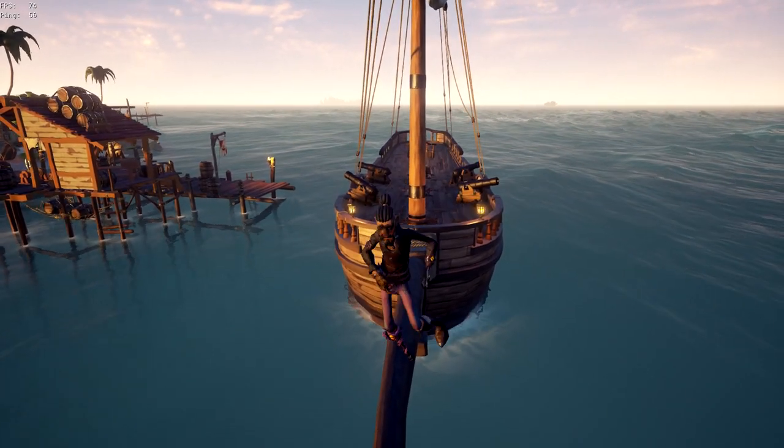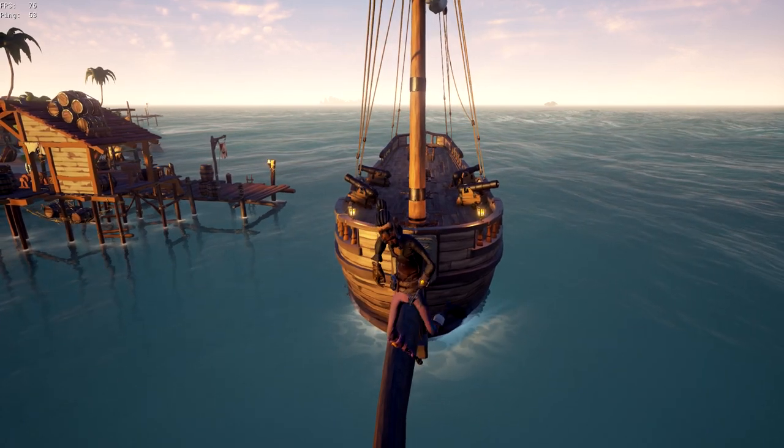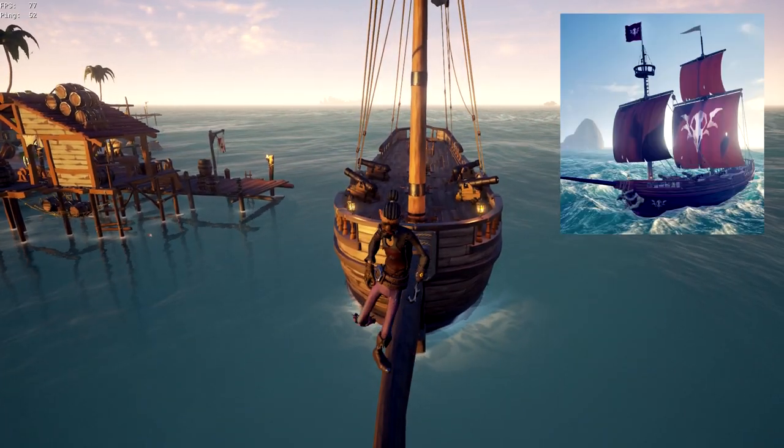Hello guys, my name is Patrice and today I'm making another part of the series on the best hiding spots for the boat. Previously I made a sloop and now moving to Brigantine, so let's get into it.